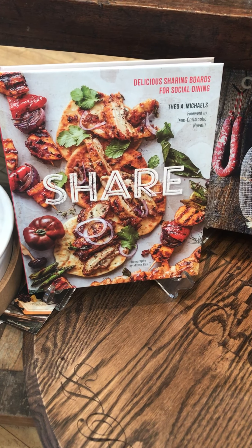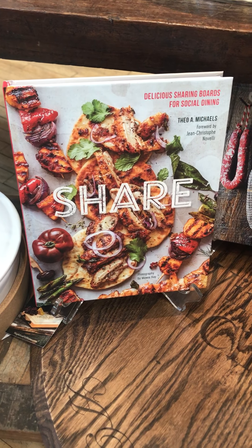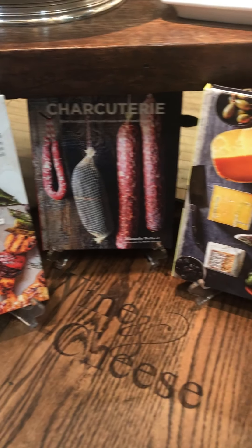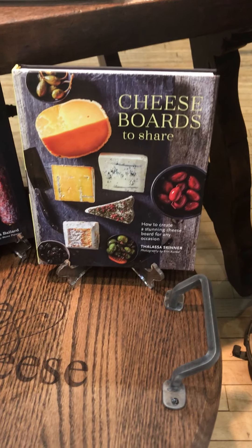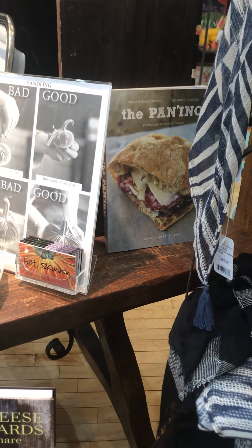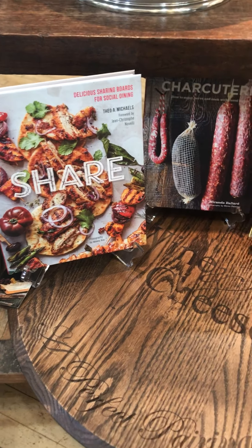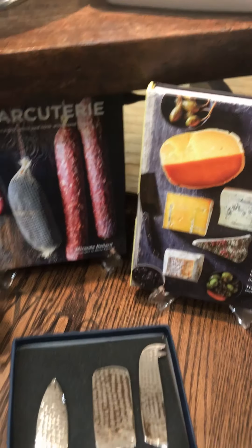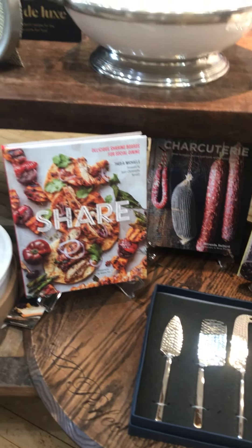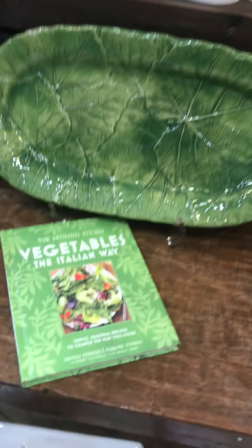Hey everybody! Welcome back to The Italian Dish. It's Holly and I'm here to share about what we just got in the last couple of days — a super big shipment of beautiful books. Books have always been one of my favorite things to carry in the store, and I'm excited that we got low and now have some great books back. I wanted to talk about what we've got in.